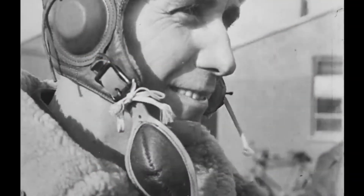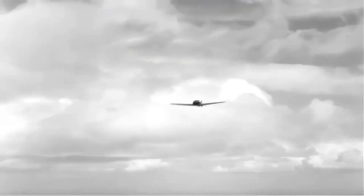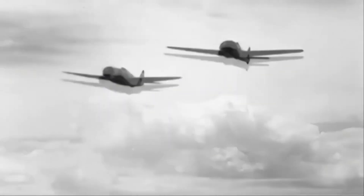Despite its size and weight, the FW 190 had remarkable high-speed handling abilities. Pilots were impressed by the stability and control of the aircraft, enabling them to execute diving attacks and evasive maneuvers with ease during combat engagements. The sturdy build and carefully crafted controls ensured consistent handling even in challenging flight situations.